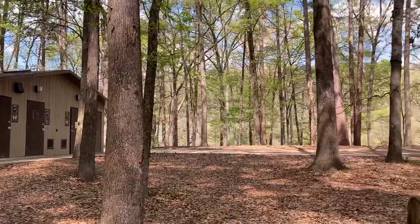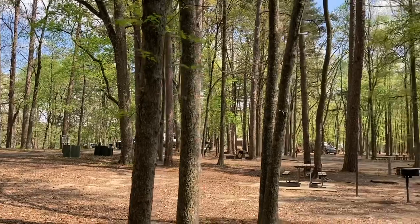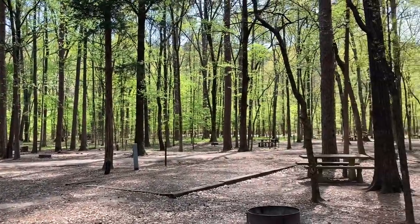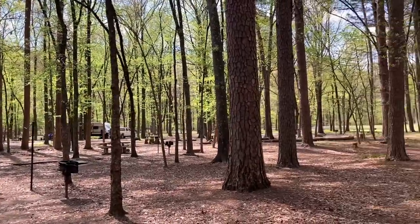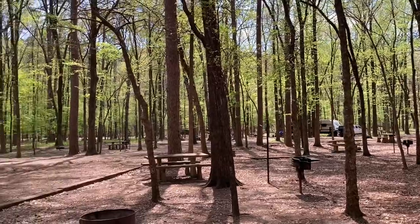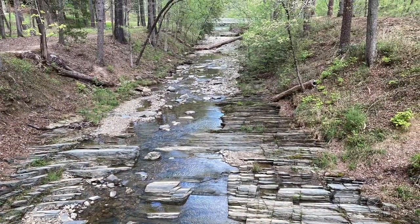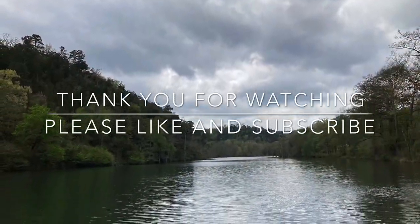Right now everything is open and operational. Looking off towards the river, some of the other sites here. If you do have a larger rig, just be careful — the roads are very narrow and you do have some sharp turns, so definitely have to be careful with that. It's a very beautiful park — really enjoy it here. Thank you so much.